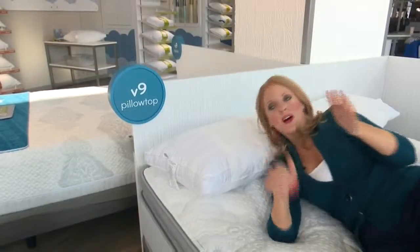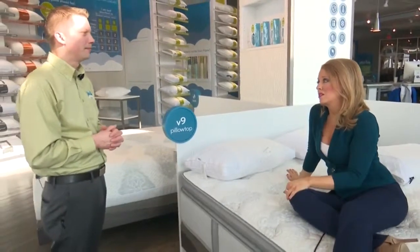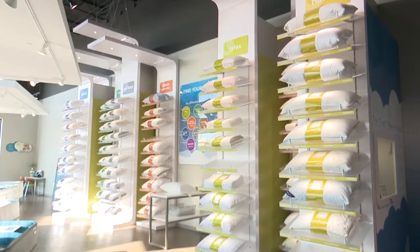So bottom line, whether you are a side sleeper, a stomach sleeper, or a back sleeper, finding the right pillow is really critical to a good night's sleep. It's immensely important. You can have a very nice mattress, but if the pillow's not doing its job, you'll never get as good a night's sleep as you could.